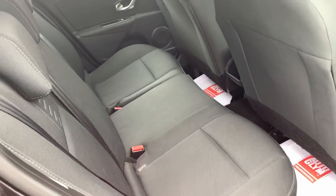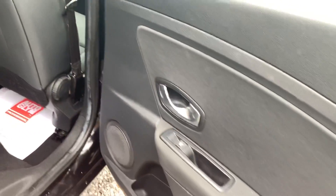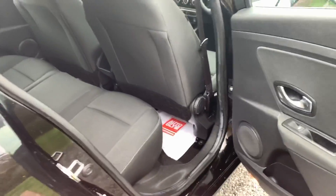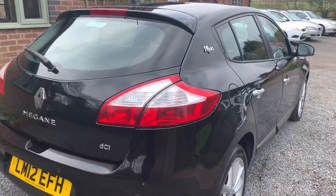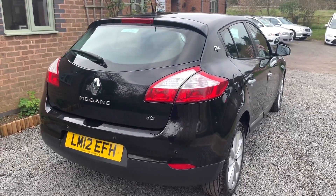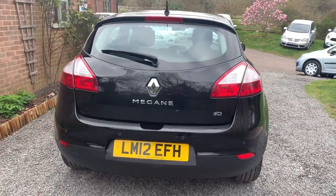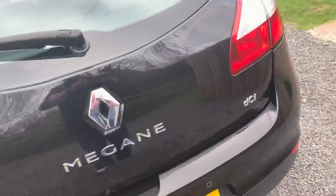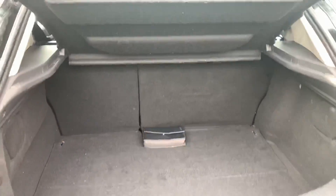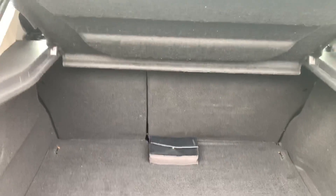The rear seats are in equally as nice condition with no marks, rips or tears. The luggage area again is in very nice condition with no staining, marks or any evidence of pets.